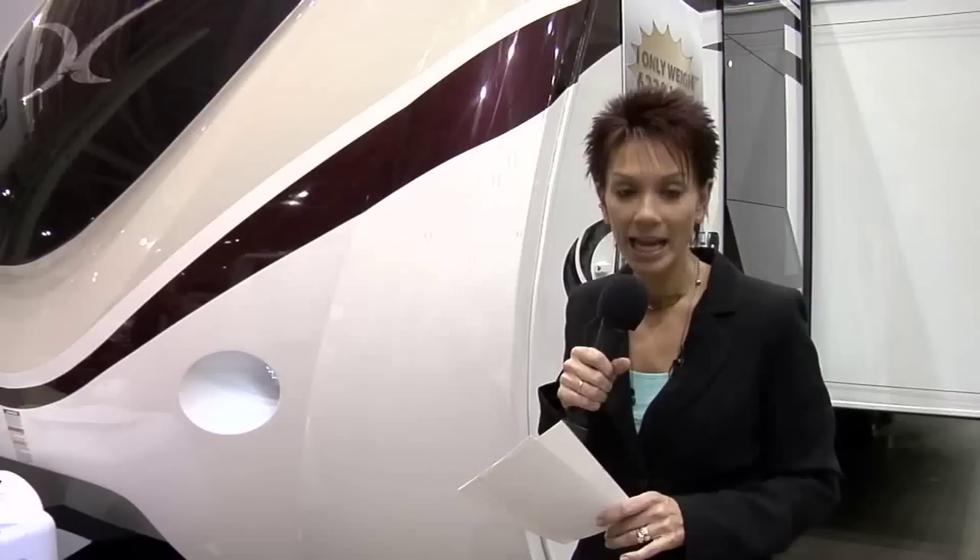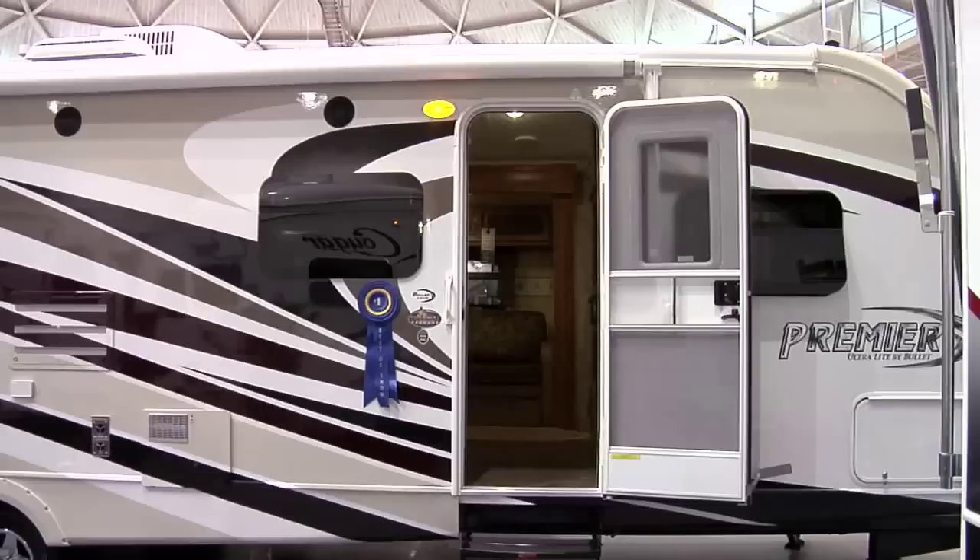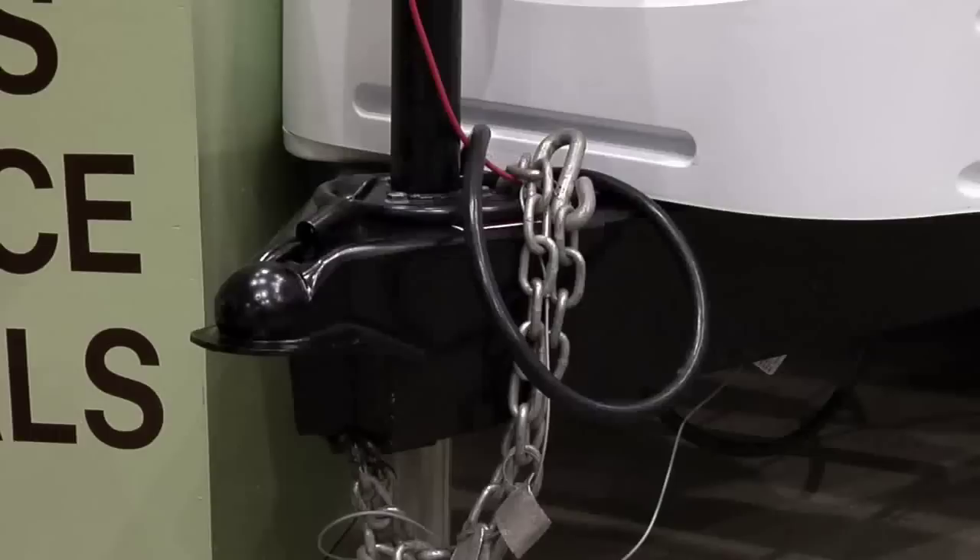Everything about this unit is stunning. It has a totally new front fiberglass cap that's smooth and sleek. And if you've gone green, you'll appreciate the exterior LED lighting — it uses less electricity and practically lasts forever. New on the Premier Bullet are frameless windows, which really adds to the exterior beauty of this trailer.